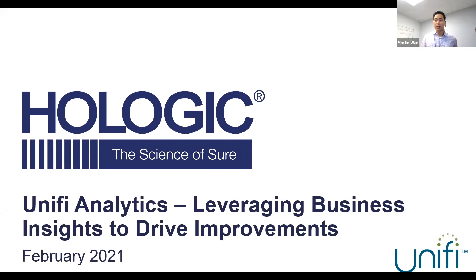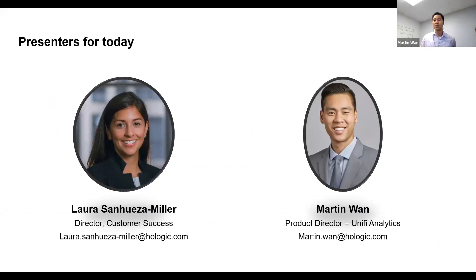Thanks everyone for joining us today. What we want to go over in the next hour is our Unify Analytics product for Whole Logic. Today's two presenters are myself — I'm the Product Director for Unify Analytics, my name is Martin Juan — and with me is Laura Senwes of Miller.